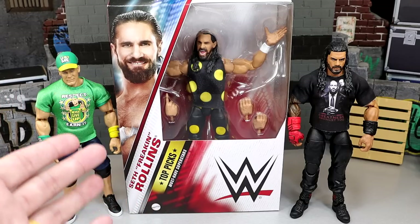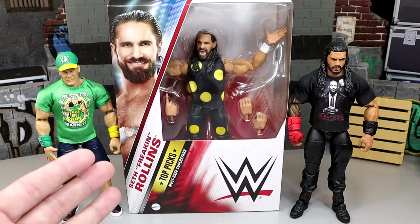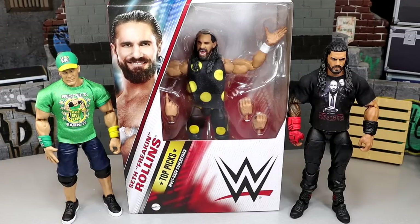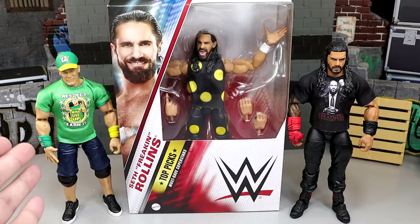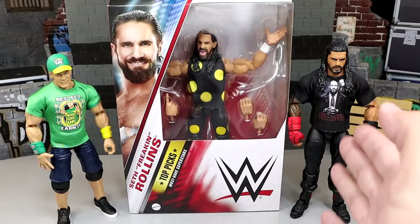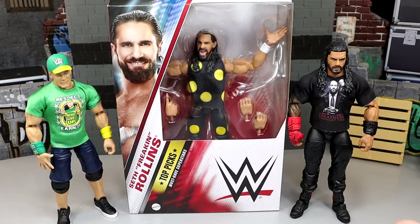But we do have a brand new Seth Rollins figure that we've been waiting on for a very long time. We have the Hell in a Cell Dusty Rhodes troll gear and I think this looks like a wonderful figure. I think it looks awesome — you guys know I love Seth Rollins, so this is looking epic to me. But the other two figures: you're getting John Cena Elite 95 re-released. It's the exact same figure, which would be this right here.